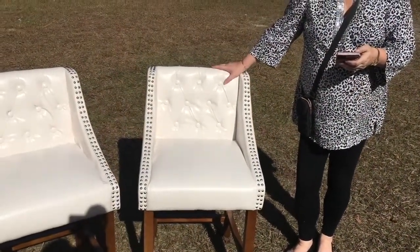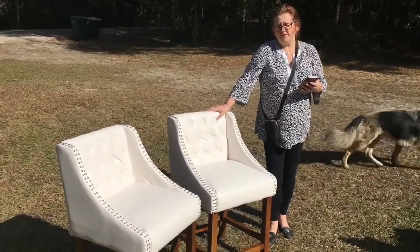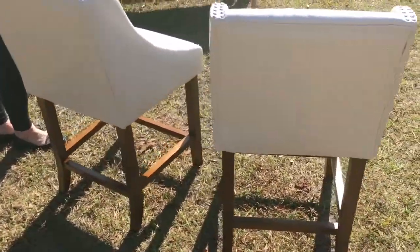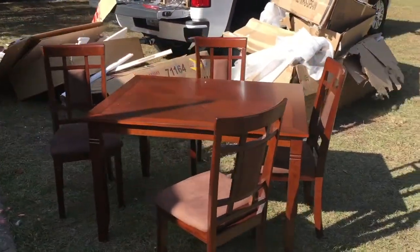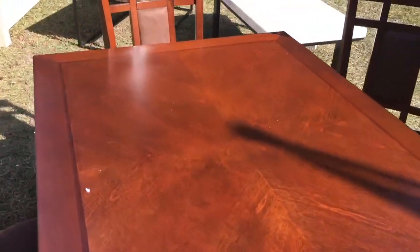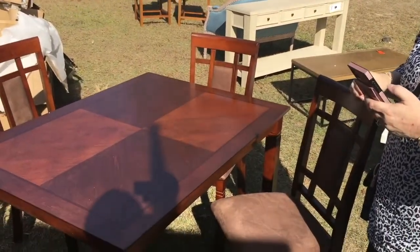So we have two leather bar stools here — they're 30 inches tall, and they are listed at Home Depot for $450 for the set, and we have them on Facebook Marketplace for $300. Last is this real wood five-piece dining room table set — chairs and the table, no damage, brand-new. It was in the box, and it was $500 at Home Depot, and we have it listed on Facebook Marketplace for $325. We may start at $350 and then come down to $325.